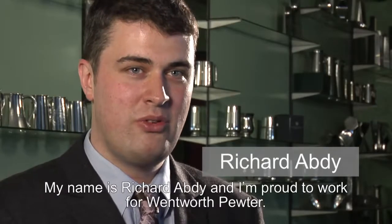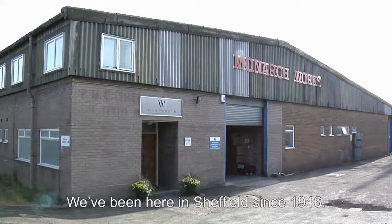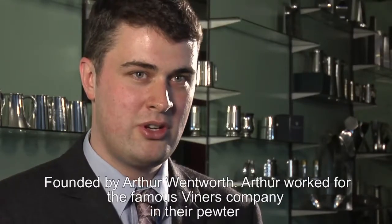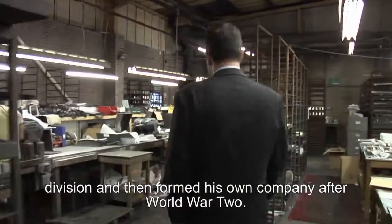My name is Richard Abbey and I'm proud to work for Wentworth Pewter. We've been here in Sheffield since 1946, founded by Arthur Wentworth. Arthur used to work previously for the famous Viners Company, running their pewter division. Then eventually after World War II he set up on his own to create his own company.